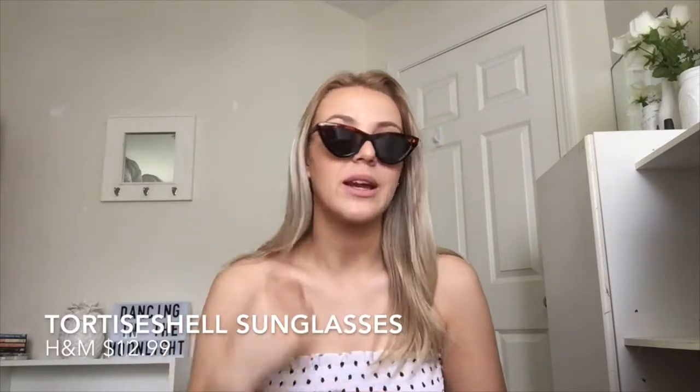The next ones I also got from Charlotte Russe, and I have these in every single color — right now I have them in red, some are coming in the mail in black, I have them in white, and the next ones are in turquoise. I feel like those sunglasses are just so much fun for summer and they make any look super fun.